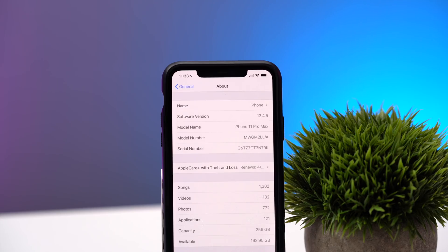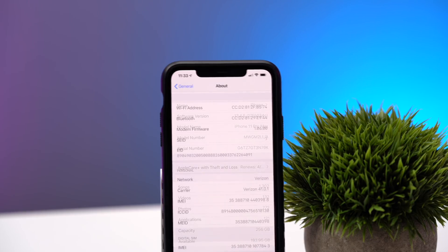In the About screen, there's some other information that has changed as well. Obviously the software version shows iOS 13.4.5, and the new build number is 17F5034C. If you go farther down in that menu, you'll see that we have new modem firmware: 1.06.00.